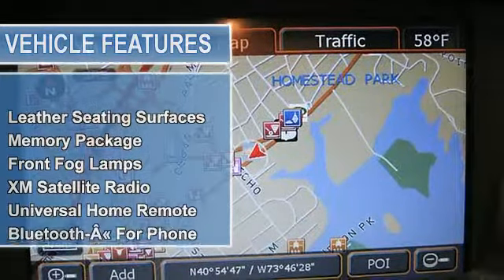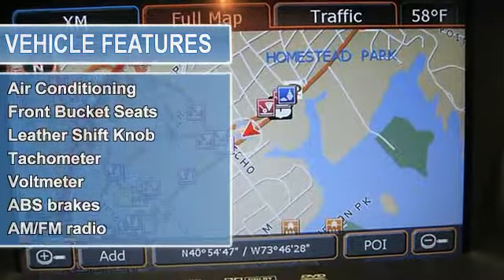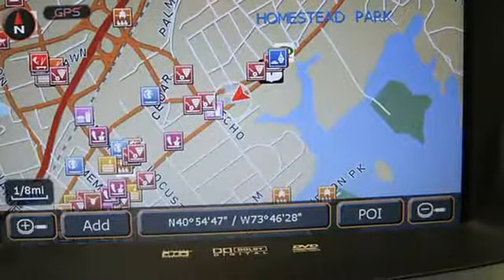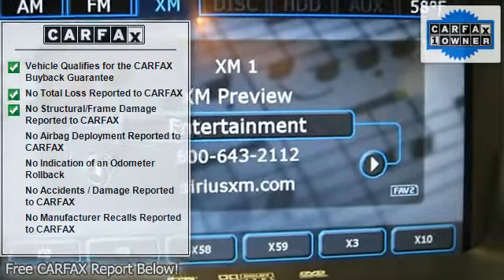Radio, AM/FM stereo with CD/DVD player audio only, memory package, two-way power driver and front passenger lumbar control, trunk cargo convenience net, and underhood appearance package.